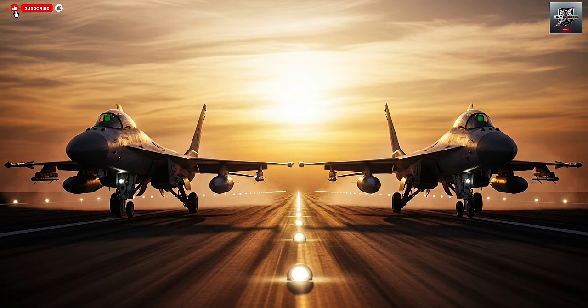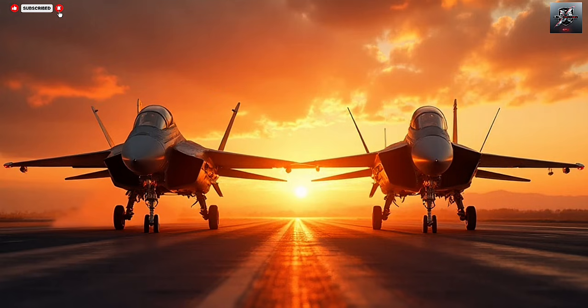Another key advantage is the Adir's deep integration into Israel's multi-layered defense network. The aircraft doesn't operate alone — it connects with ground radar, satellites, drones, missile defense systems, and other aircraft instantly. Israel's C4I network is recognized as one of the most advanced ecosystems in the world, allowing real-time communication between every platform on the battlefield. The Su-57's integration into Russian networks is growing, but slow modernization of older systems limits its full potential. Without seamless connectivity, an advanced fighter cannot perform at its best.